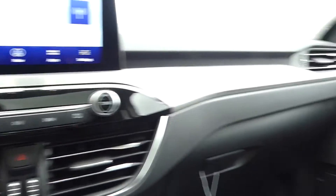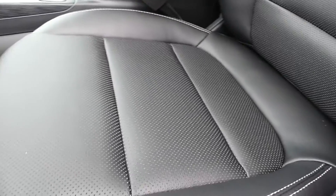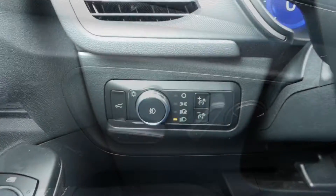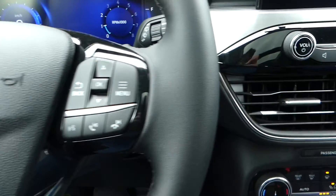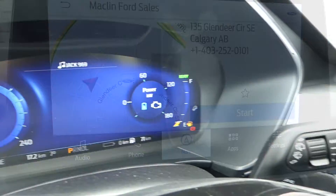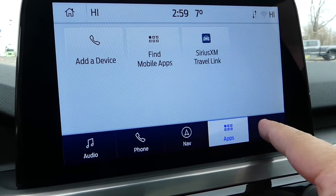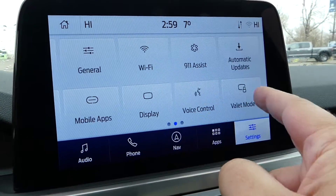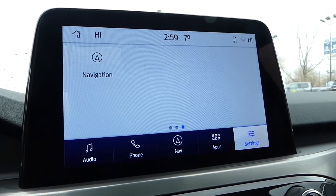Some of the more notable features of this Escape include heated front seats, power front seats, adaptive cruise control, Bluetooth, push button ignition, heated steering wheel, remote entry, remote start, and this touch display screen for easy access to your navigation and radio controls as well as various vehicle settings. This is also where you will see the feed from your backup camera.